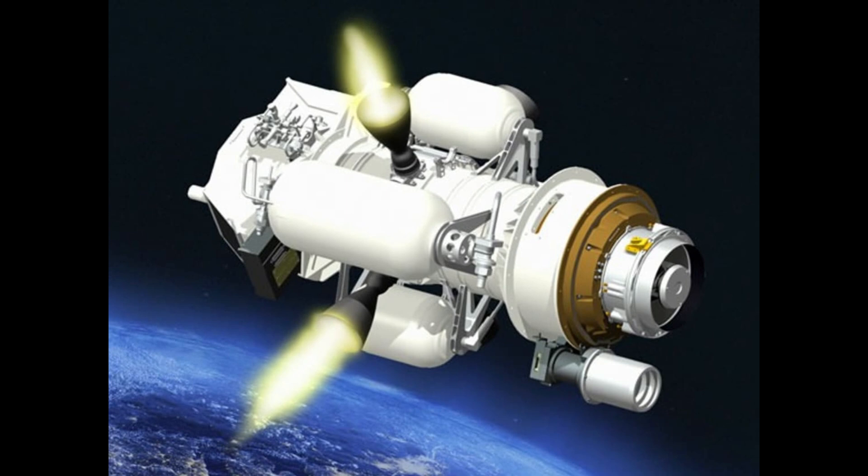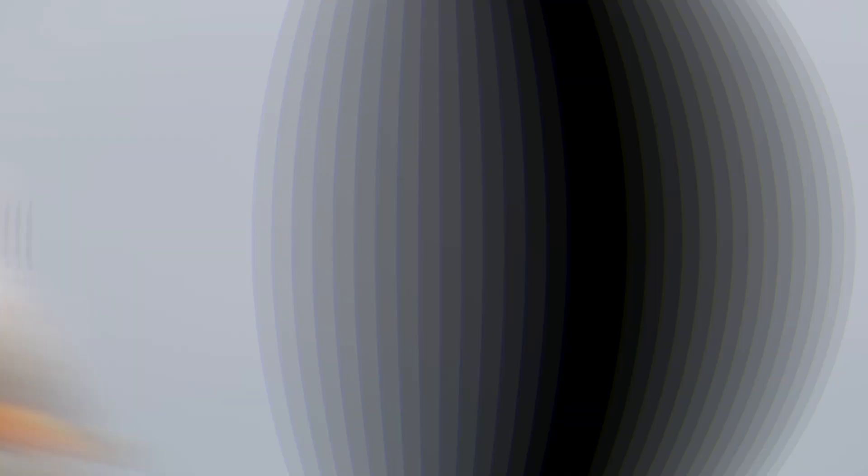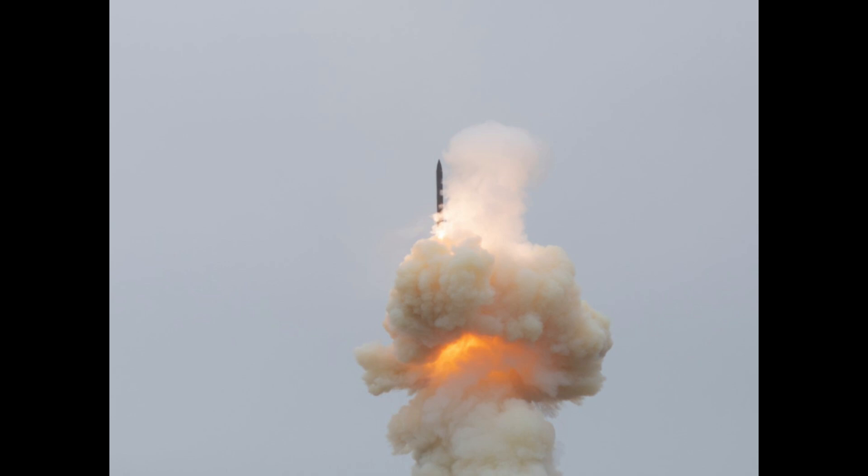The test, which occurred around 10:30 a.m. Pacific Standard Time on September 12, involved the GBI flying with a mock-up of a three-stage booster for the exo-atmospheric kill vehicle — the part of a missile interceptor that actually destroys the incoming ballistic missile. The test featured only two of the stages, as opposed to all three which can be used to launch the EKV into position, according to the Missile Defense Agency.